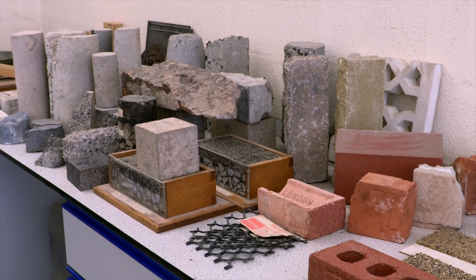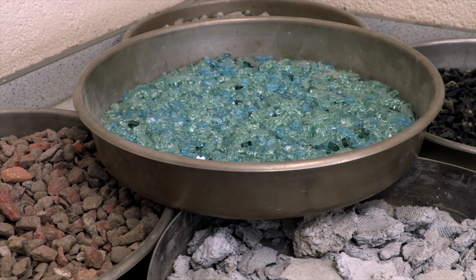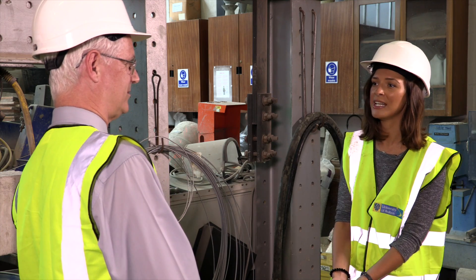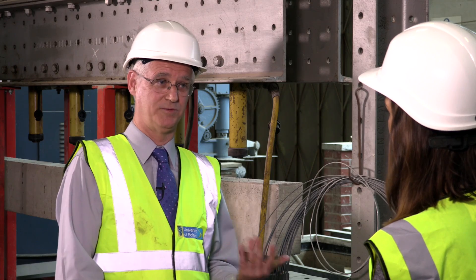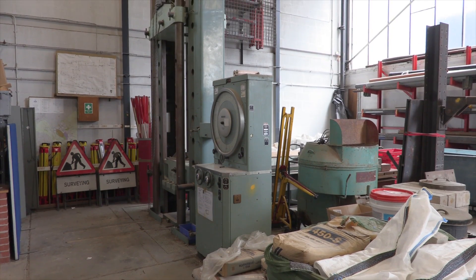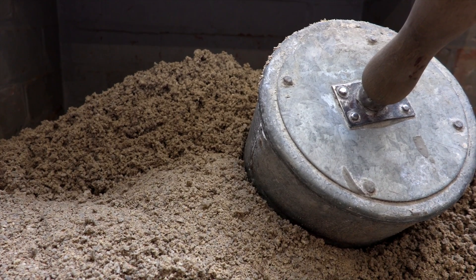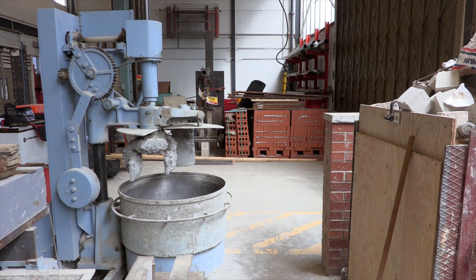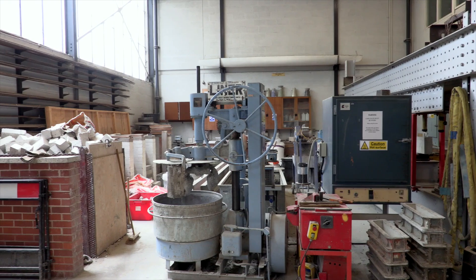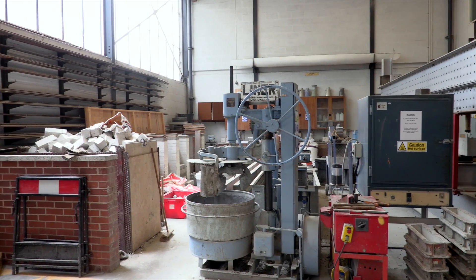Why is it that someone would choose Bolton Uni over anywhere else? With the lab space we use, we retain the lab space. It is quite a significant bit of space we have. Our students can optimise the space for their individual dissertations. And people in the industry still remember the facilities that we have.